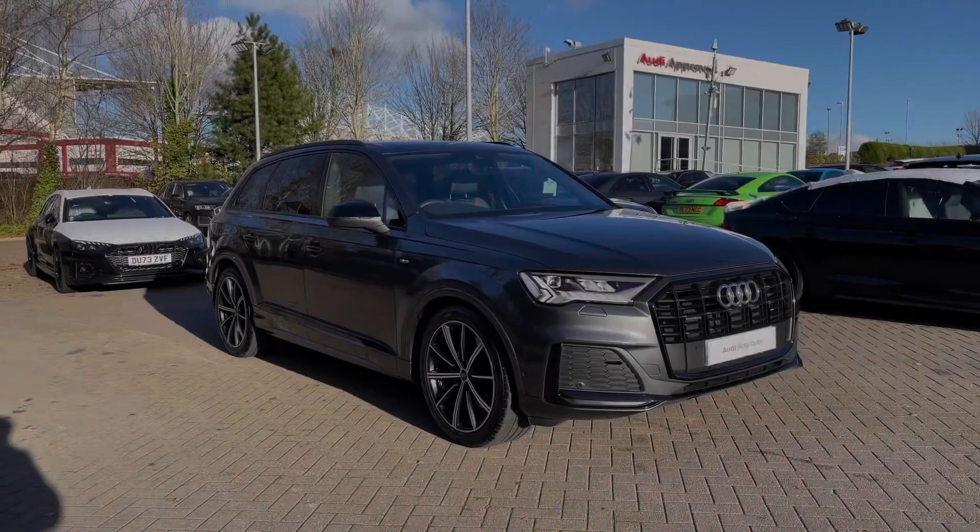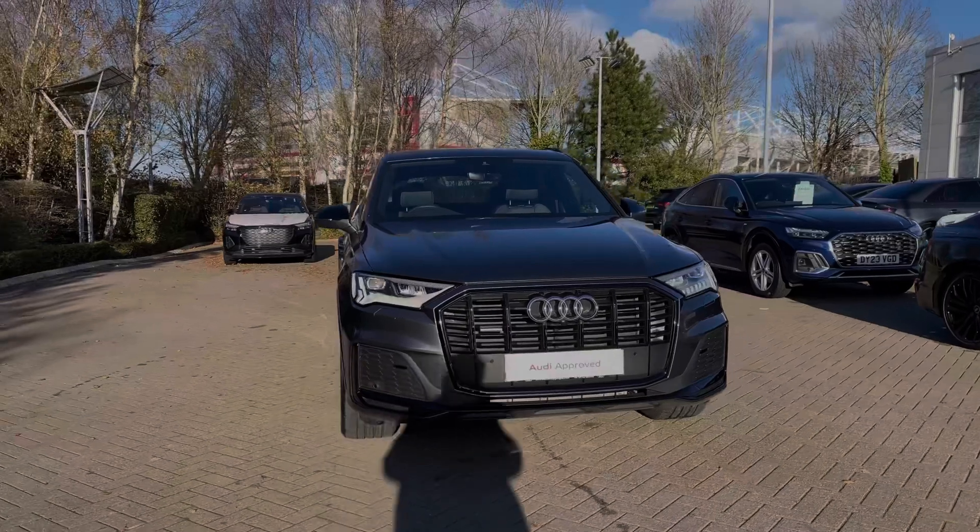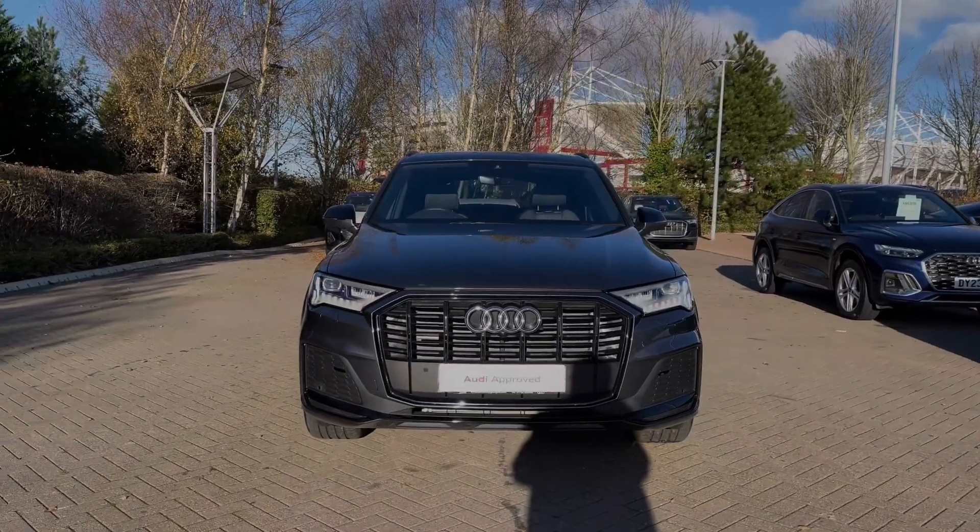Hello, my name is Ben from Stoke Audi and today I'm going to be talking you around this Audi approved used vehicle. This is a 2023 Audi Q7 Black Edition 50 TDI with the Quattro all-wheel drive system and the Tiptronic automatic gearbox.